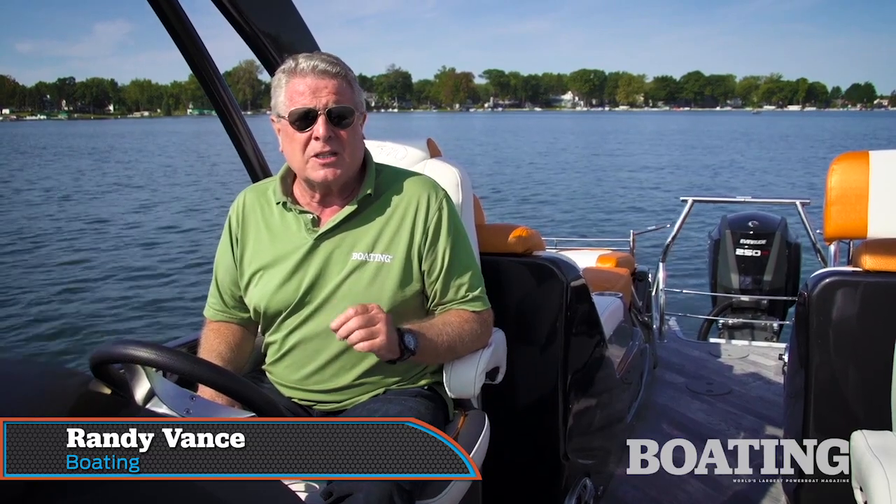Hi, I'm Randy Vance for Boating Magazine, and this is the Manitou 23 Explode XT. It's the Ferrari of Manitou's performance pontoon line, and in our tests, it lived up to its name.